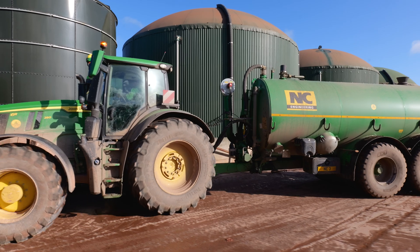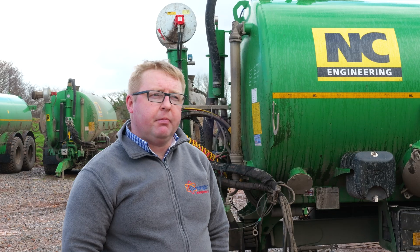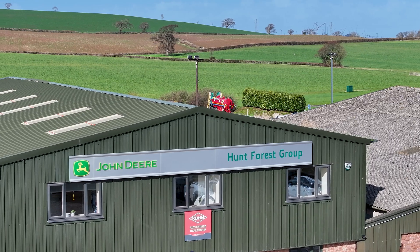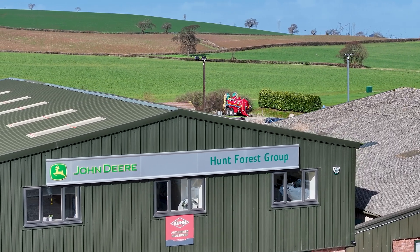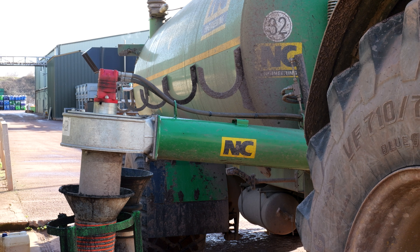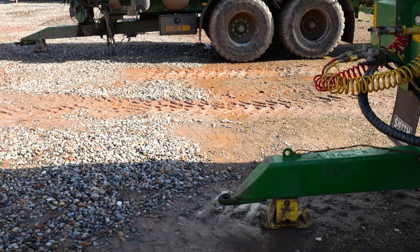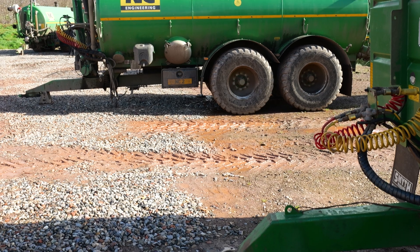We run a fleet of John Deeres and a couple of Fendt and a Krone forager. We've had NC tankers for about 18 months now. We bought four from Hunt Forest Group — all with air brakes, loading arms with turbo fills, and central greasing points. They're pretty well specced up.